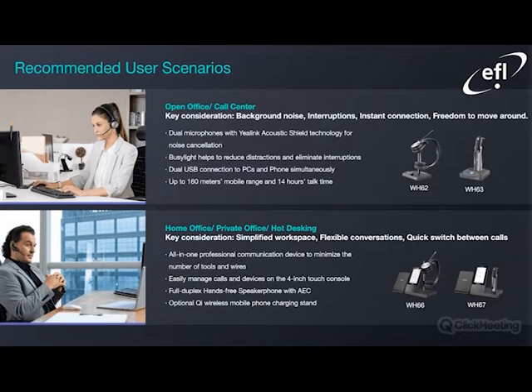The more premium offering — the WH-66 and 67 — is recommended for home office, private office, and hot desking. So a simplified workplace, flexible conversations, and the ability to quick-switch between calls. We have an all-in-one professional communication device to minimize the number of tools and wires. You can easily manage calls and devices with the four-inch touchscreen for the premium offering. We also have a full duplex hands-free speakerphone with AEC for echo cancellation and suppression, and an optional QI wireless mobile phone charging stand, which works really well.